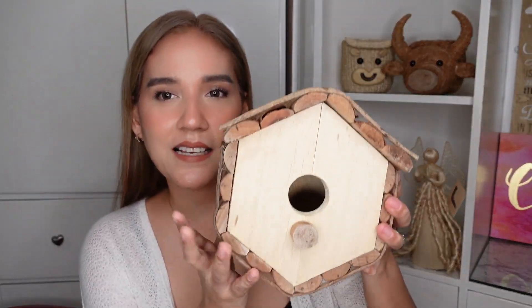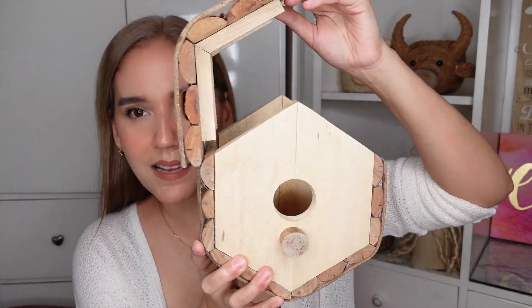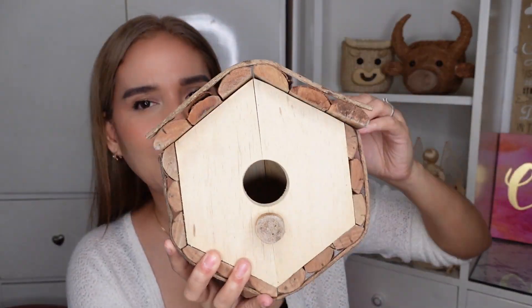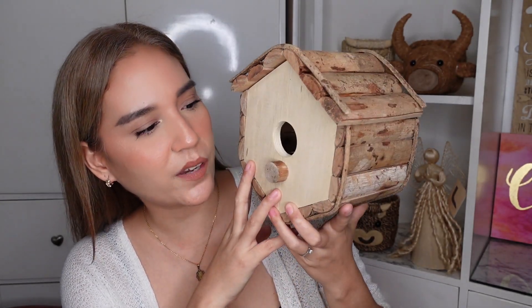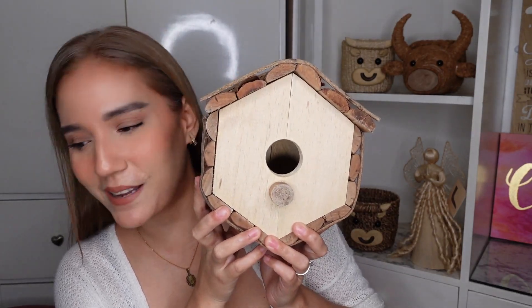CCAP was also kind enough to gift me some of their other products — all handmade. This one is a bird box, and the top opens up. It's the kind of thing we usually see in other countries outside houses or on posts. We can do the same here — there are a lot of birds outside too!